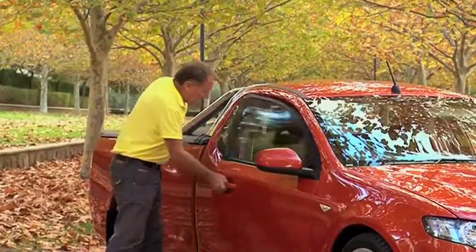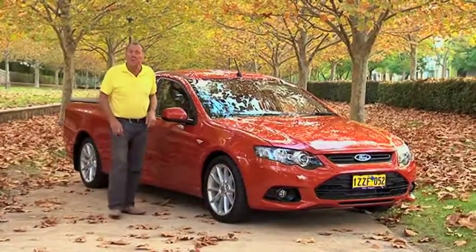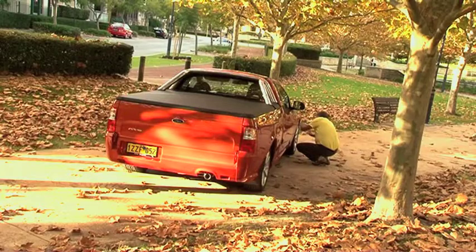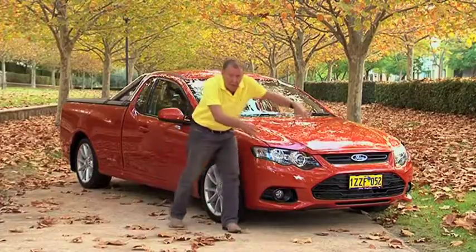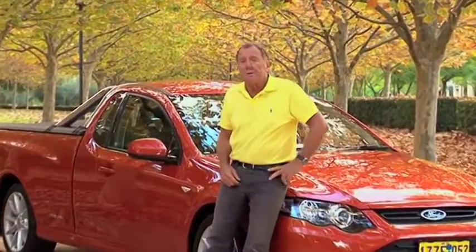The XR6 does stand out in the crowd because of its sleek design. It also has a low centre of gravity, big bold 18-inch wheels, colour-coordinated rear vision mirrors, and up the front a big bold grille including fog lights. Throw in a choice of colours and a number of trim options and you have one sexy ute.